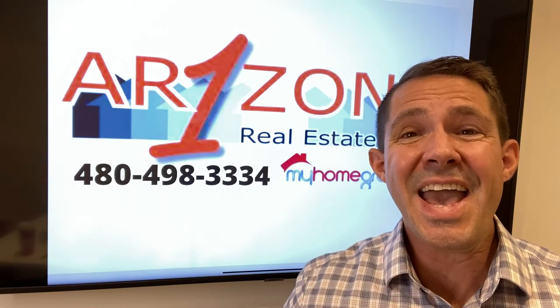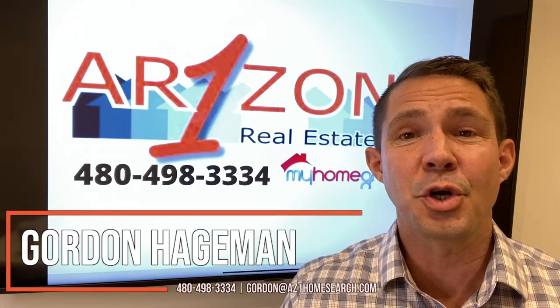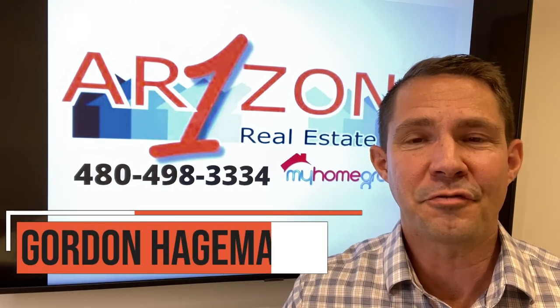Thank you for watching. And if you have any real estate questions, let me know. This is Gordon with Arizona One Real Estate Team. My contact information is below. I look forward to hearing from you.